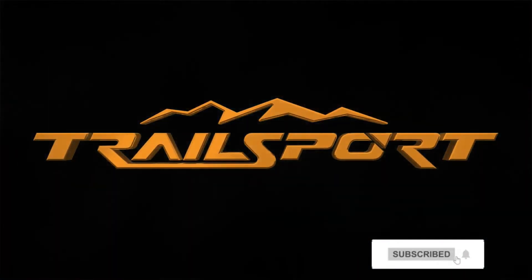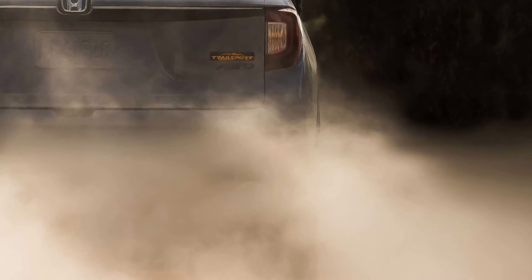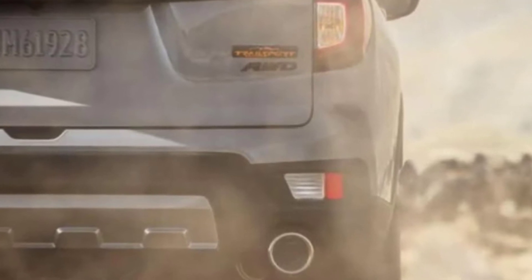Trailsport Hondas will have special styling cues to set them apart, like rugged body cladding and unique front and rear styling. Inside, Honda will use stitching in high-contrast orange and all-weather mats that are easier to clean.